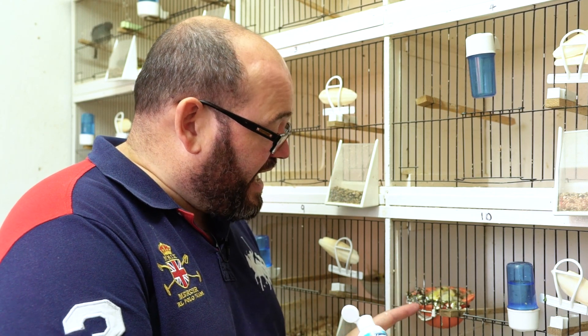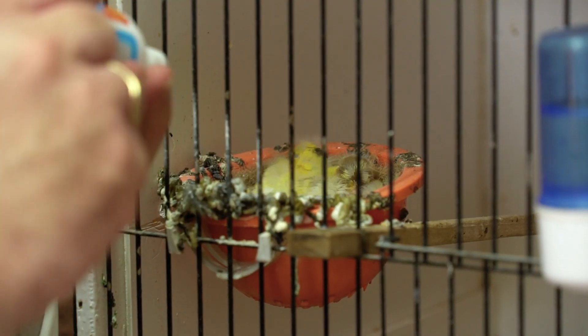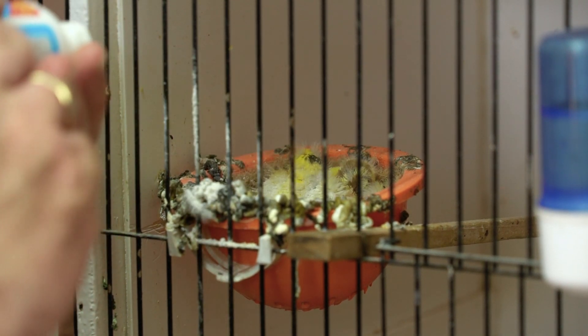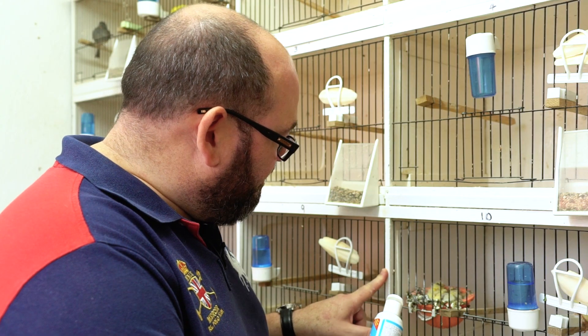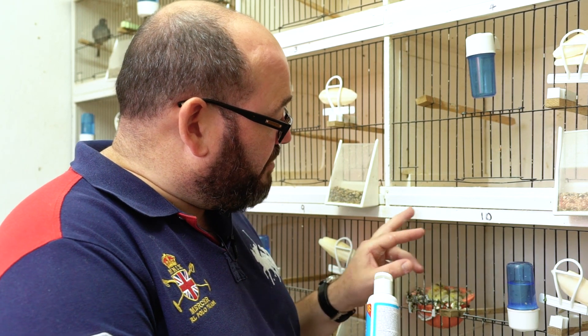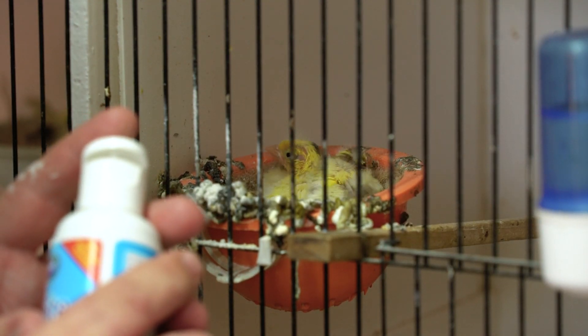There are young in the nest here — I wouldn't spray these with another product I use simply because they're too young — but what I will do is give a light little puff on here. It won't harm the birds, the mite don't seem to like it. I know there will be mite in this nest; in fact as we're talking I can see mite moving around. So we'll give them a spray and do our best to get rid of them.